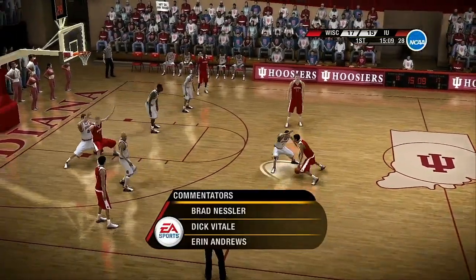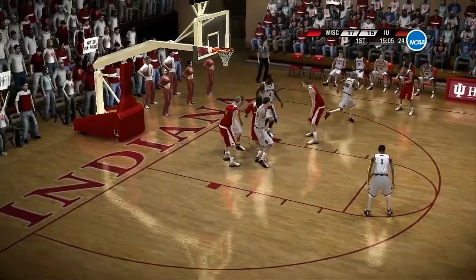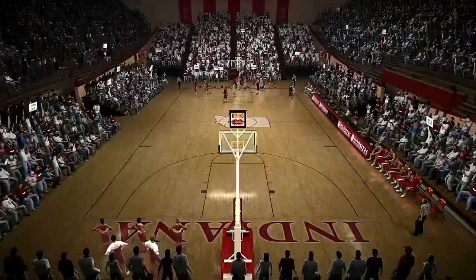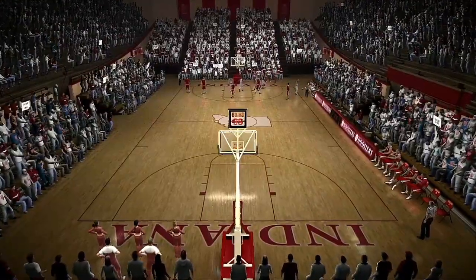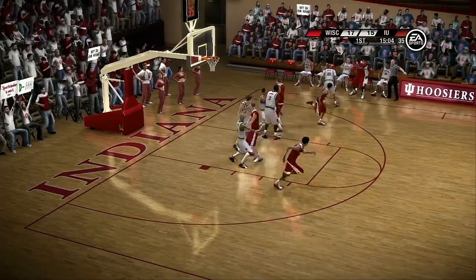Nice to have you along with us tonight. Dick Vitale and Aaron Andrews alongside — I'm Brad Nessler. We got a good one going. I think they're trying to make a statement. Full house, a packed crowd, and they are into it tonight. What a motion — what an edge for the whole team.